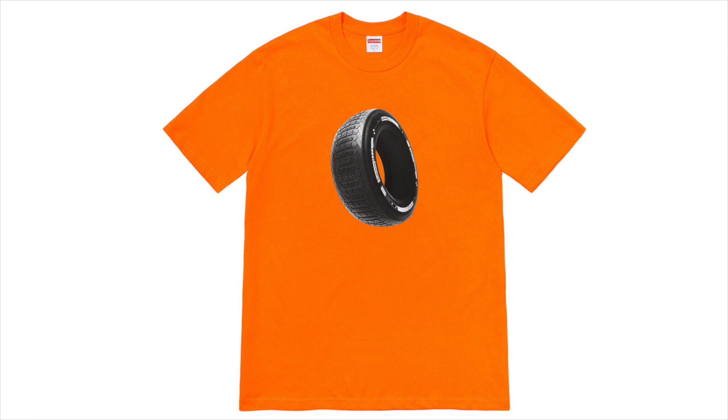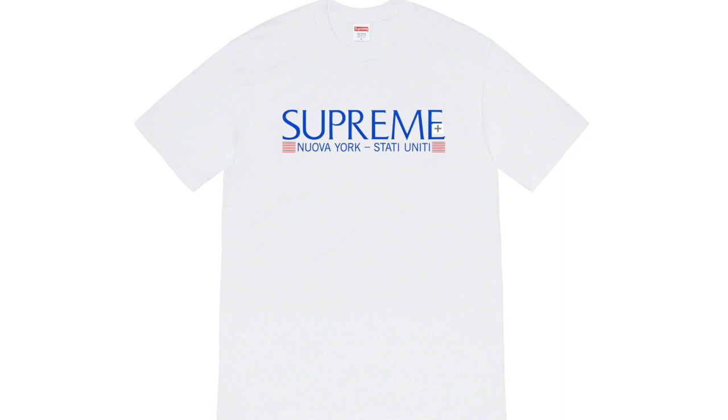Next up we got the Supreme Tire Tee, which may be the ugliest t-shirt Supreme has ever released. It's literally the most boring design I think I've ever seen on a t-shirt. Just don't buy it — this is so ugly. There's no way this will resell unless it has super limited stock. It's so ugly.